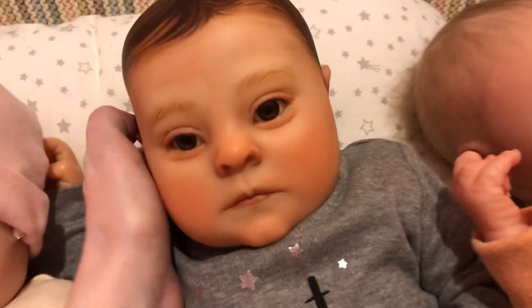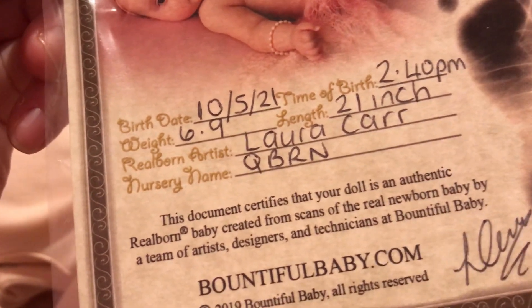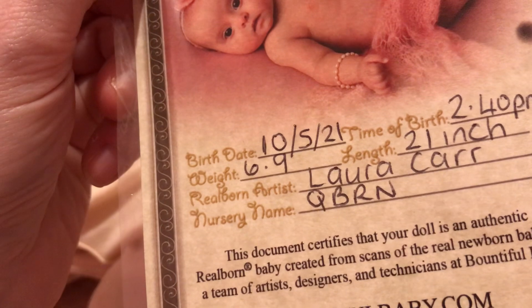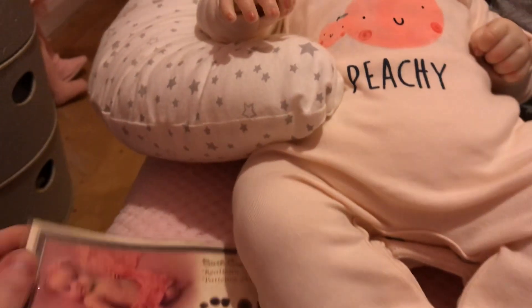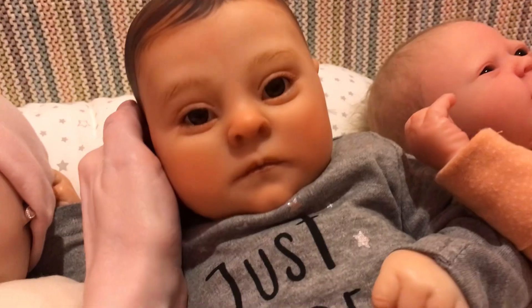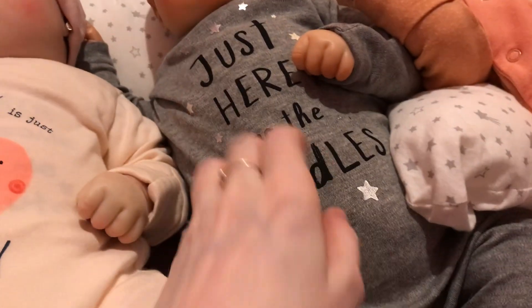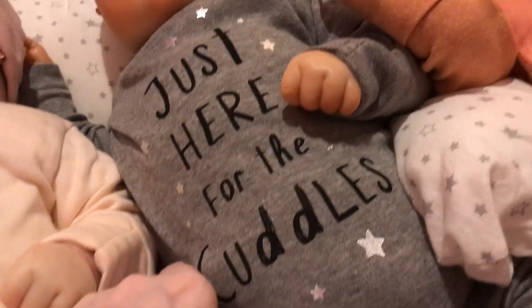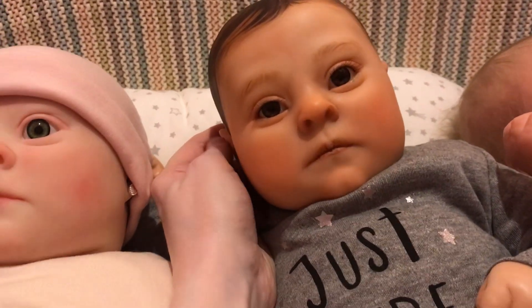And then little George here — he's got lovely painted brown hair, his birthday is the 10th of May 2021, and his artist is Cuborn. They're both exactly the same sculpt — 21 inches. He weighs 6 pounds 9. He's got more of a sun-kissed complexion than little Gemma, with painted hair. He's got this lovely grey sleeper on with little silver stars, and in black writing it says 'Just here for the cuddles.' Because he's a very cuddly boy!